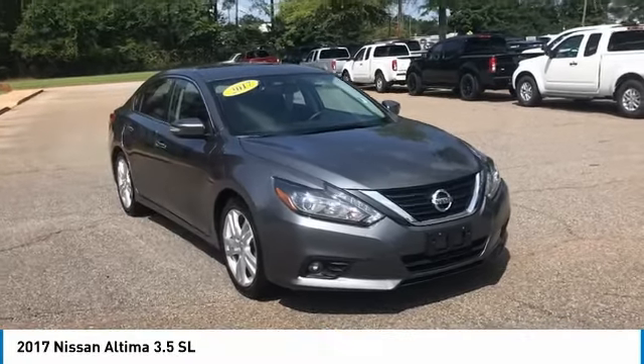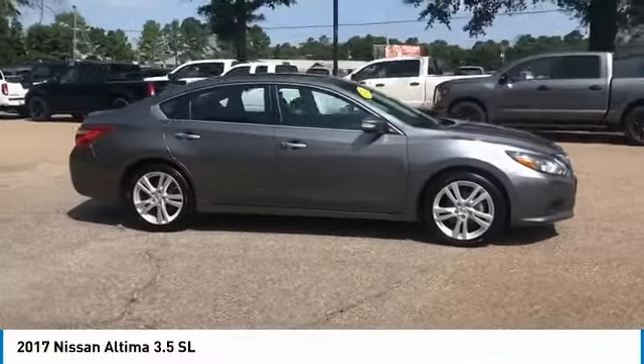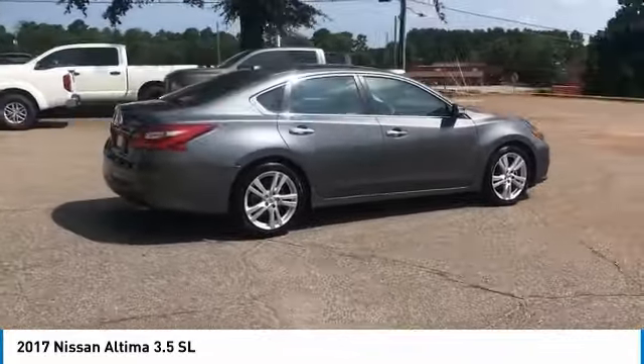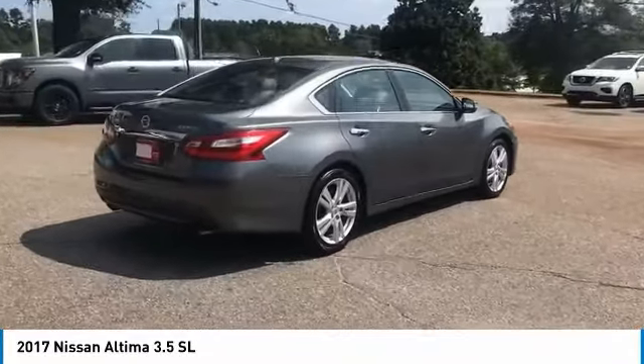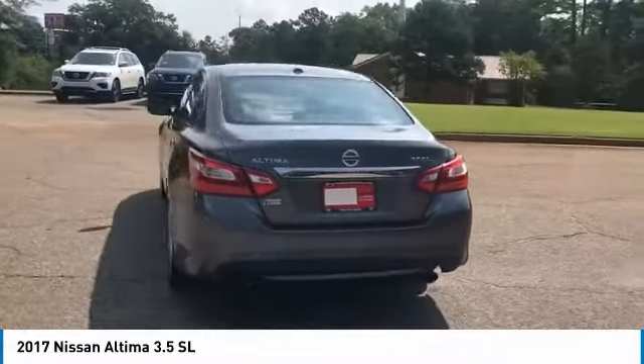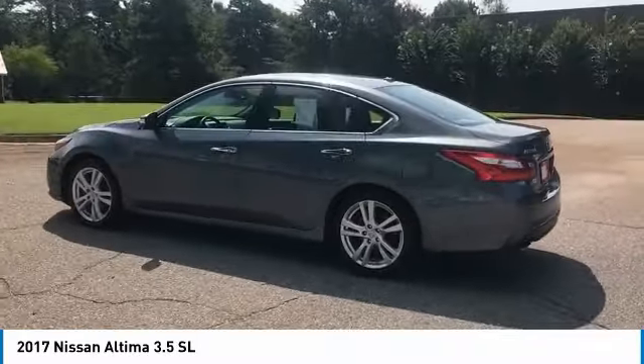Take a ride in the 2017 Altima. The Nissan Altima offers advanced features to make life easier, including push-button ignition, which comes standard. Combine that with a powerful V6 or efficient four-cylinder engine, six standard airbags, and over 5,000 quality and performance tests.